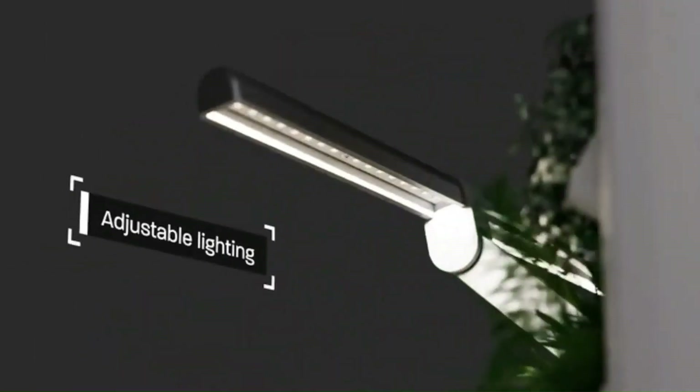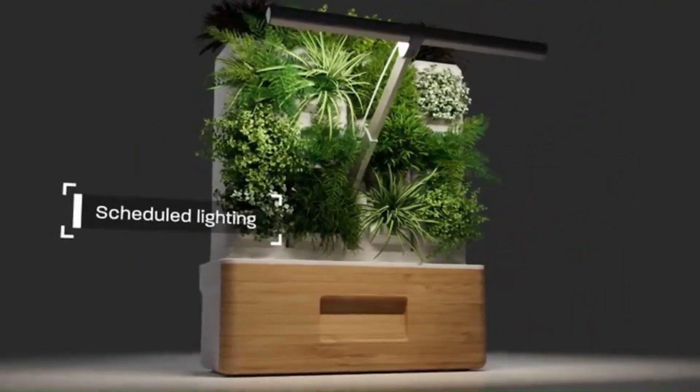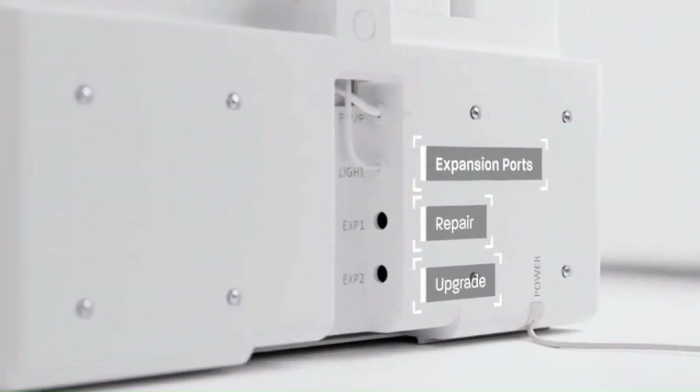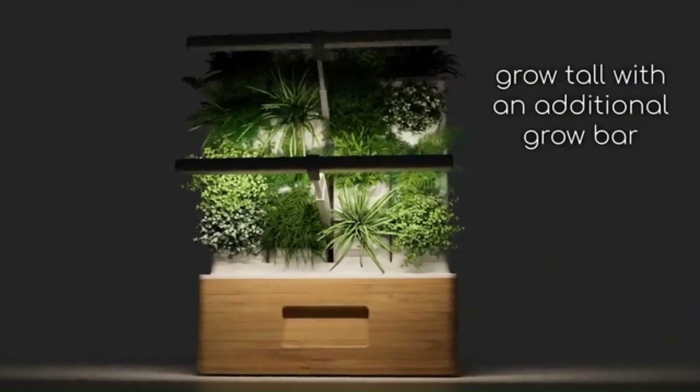The Totem Planter also uses aeroponics technology, which means plant roots are misted with nutrient-rich water instead of being submerged in soil. This can lead to faster growth and healthier plants.